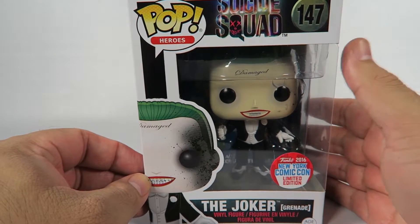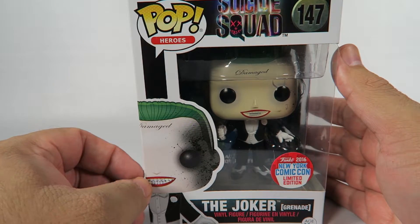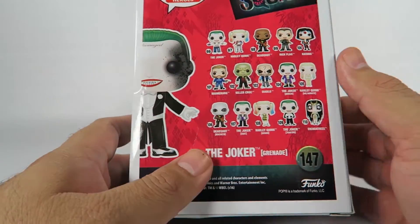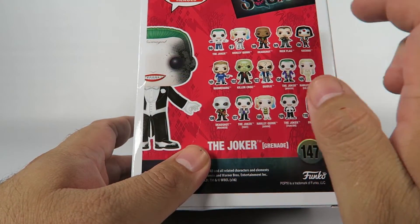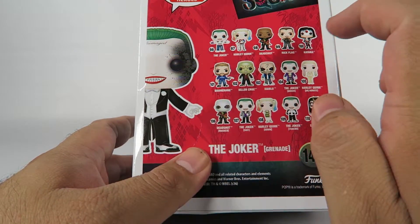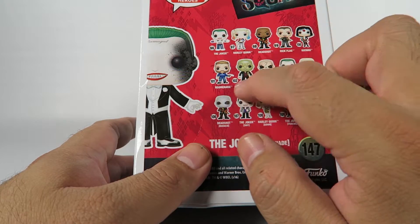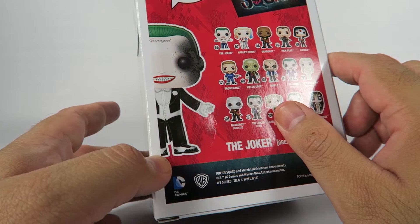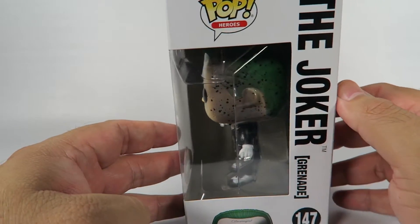So let's take a look at this box. This is like the fifth version of the character, I think. Let's count them. He's one in a set of 15, but let's face it, there's a lot more than that. So there's one, two, three, four... yeah, it's about the fifth version. Five versions of this guy.